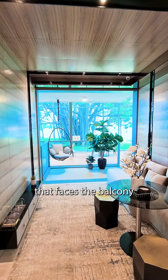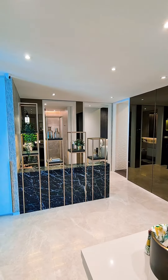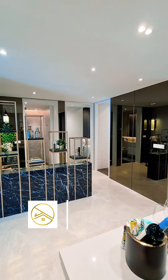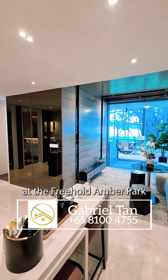And finally, your living room that faces the balcony. All in all, 678 square feet, 2-bedroom plus study at the Freehold Ember Park. Thanks for watching — I'll see you next time.